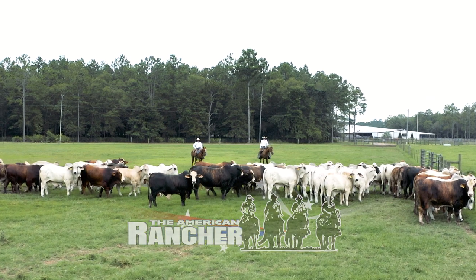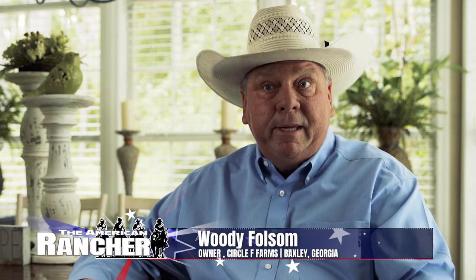Welcome back to The American Rancher. Woody Folsom and his family operate Circle F Farms in Baxley, Georgia. After the death of his father in 2013, Woody and his mother made a decision that soon put Circle F Farms on the map for developing performance Brahman genetics.